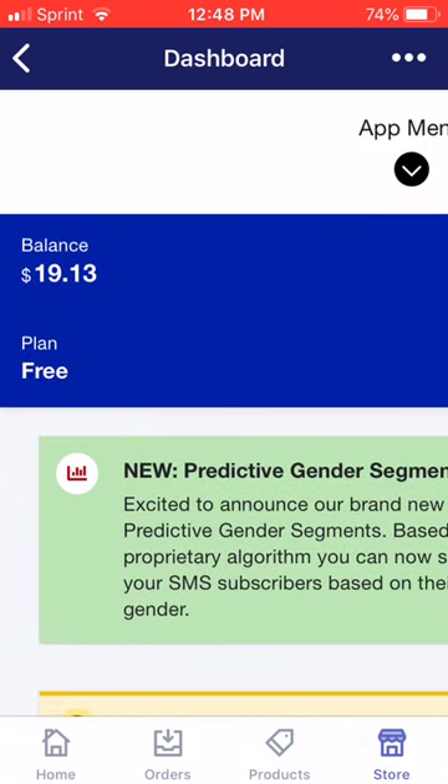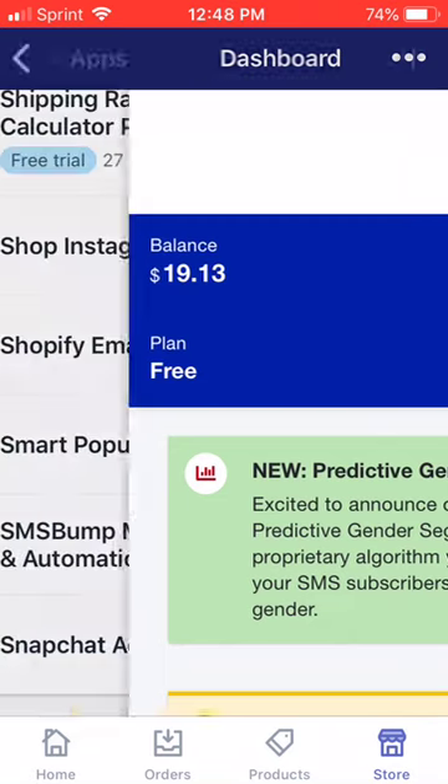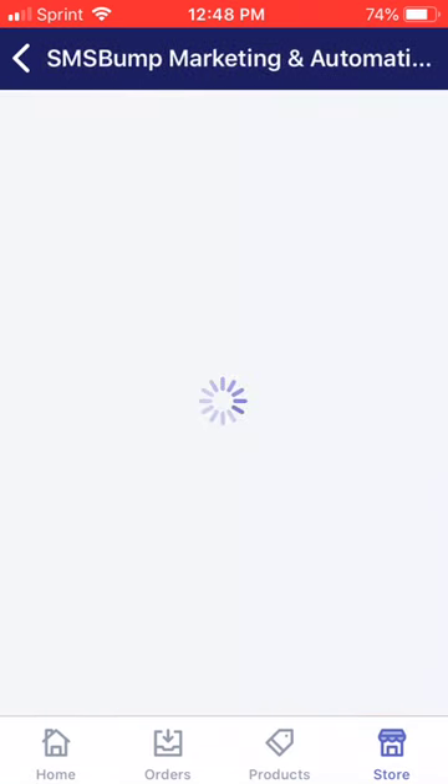Anyway, as you can see here, I got $19.13. The app that I just clicked on — let me go back for y'all — is SMS Bump.